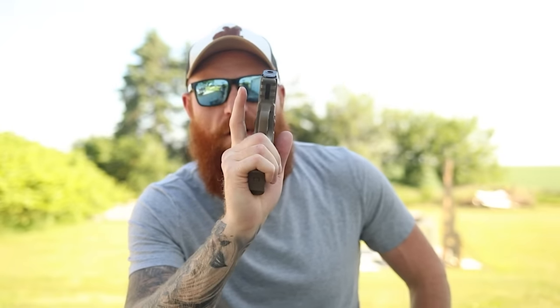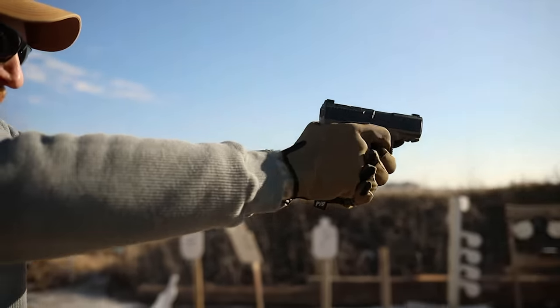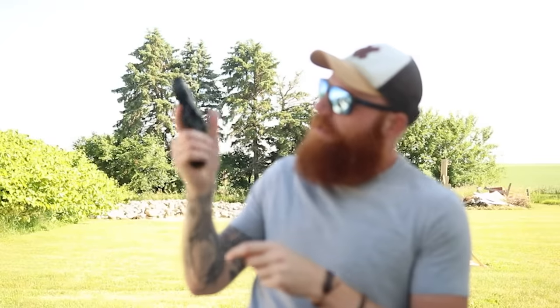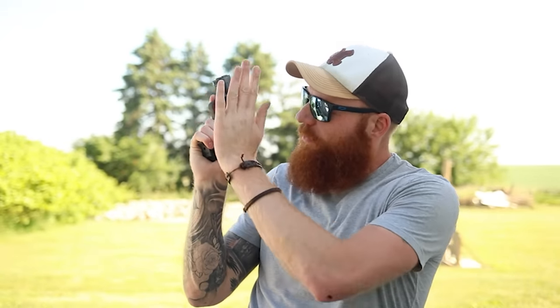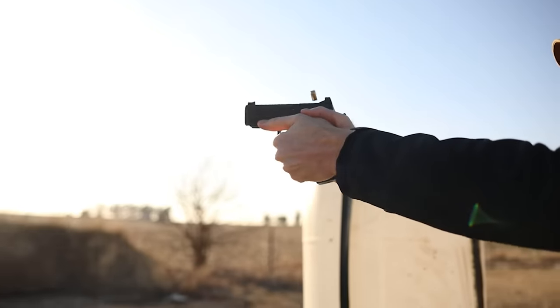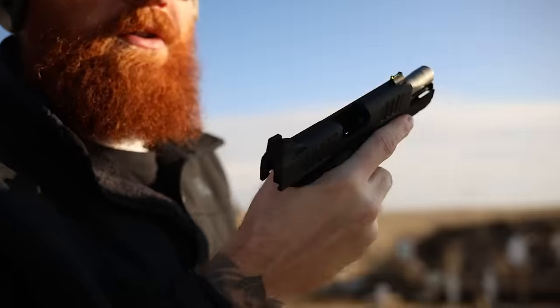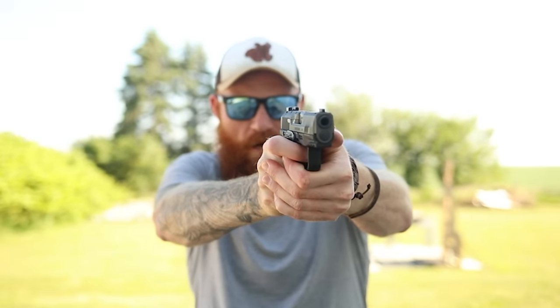Your support hand does nothing but recoil control — keep that in mind. Your dominant hand needs to use the trigger finger to articulate the trigger for an accurate shot, so you can't squeeze super hard with your right hand. But you can squeeze the daylights out of it with your left — the problem is there's no space to grab on the micro. You get worse recoil control with a micro 9 compared to a subcompact. On the subcompact there's more room, I can get contact with the meat of my hand and really make a dent in recoil control.